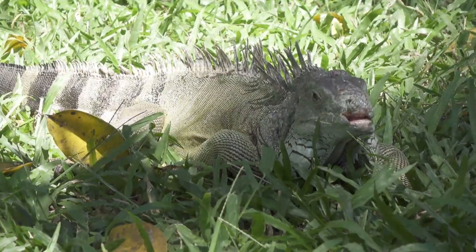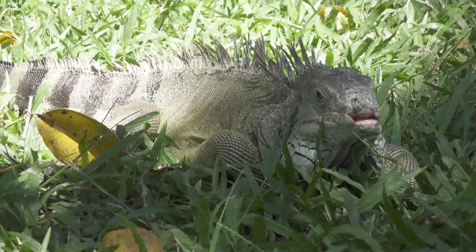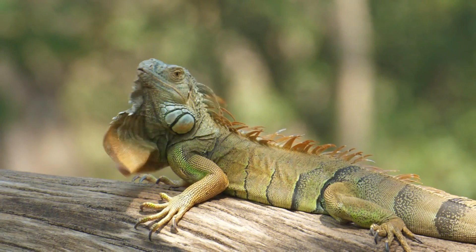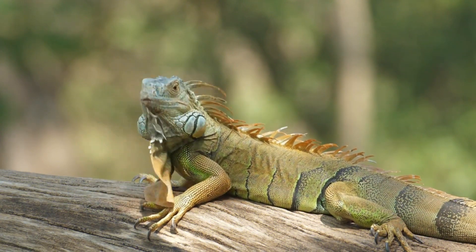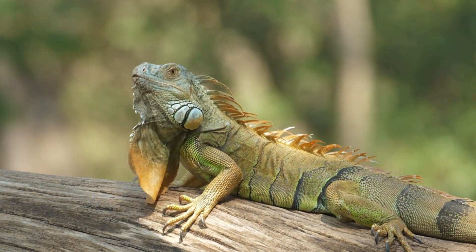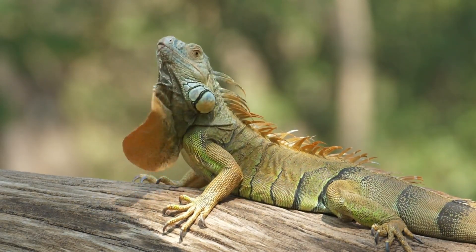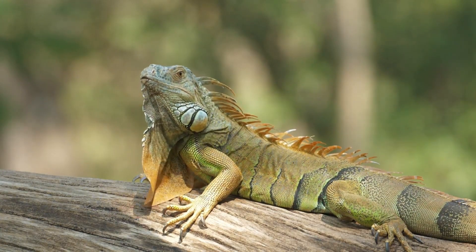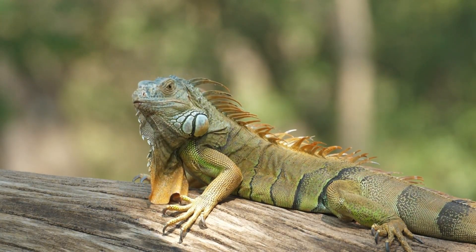Male iguanas can get up to 8 feet in length and can weigh over 20 pounds. However, female iguanas will rarely exceed 6 feet in length and typically max out at around 6 to 10 pounds. Both male and female iguanas are very large lizards, so they are not a good choice for beginner reptile owners. The first difference you will probably notice is that males have much broader and heavier bodies with thicker, more powerful tails.